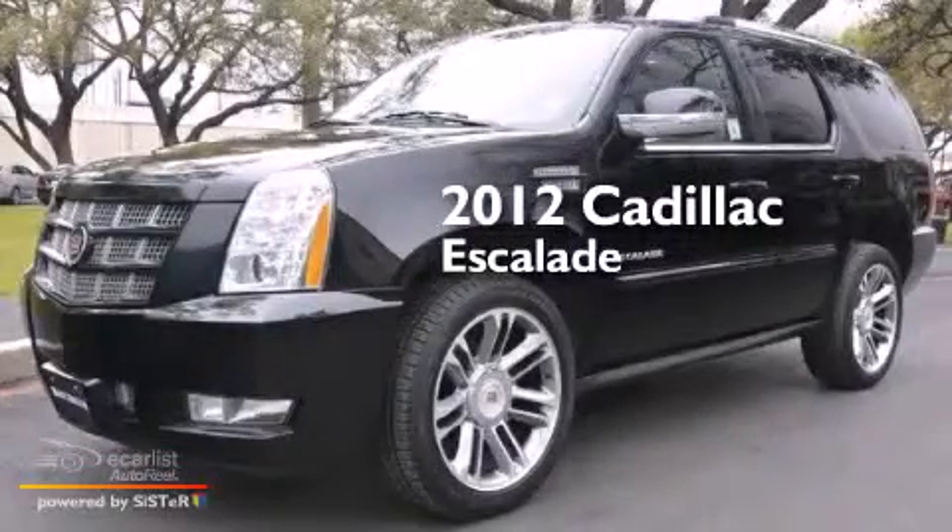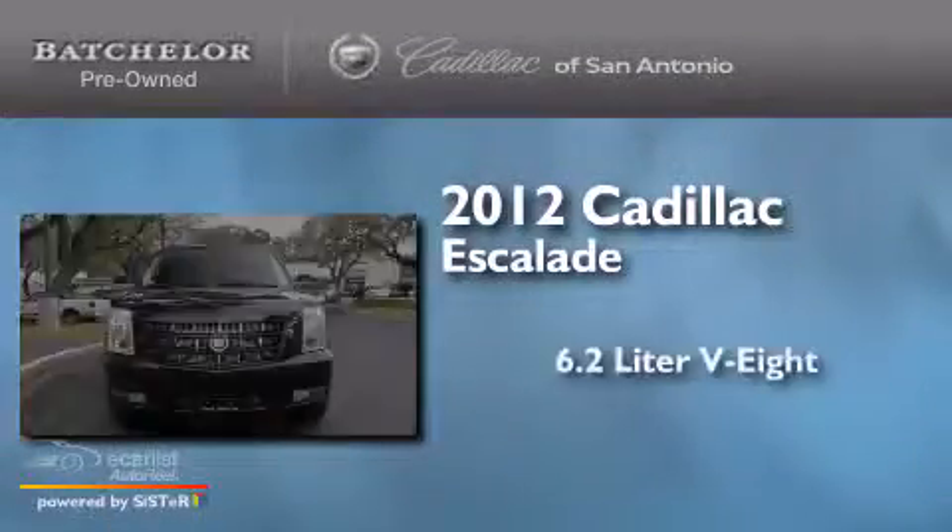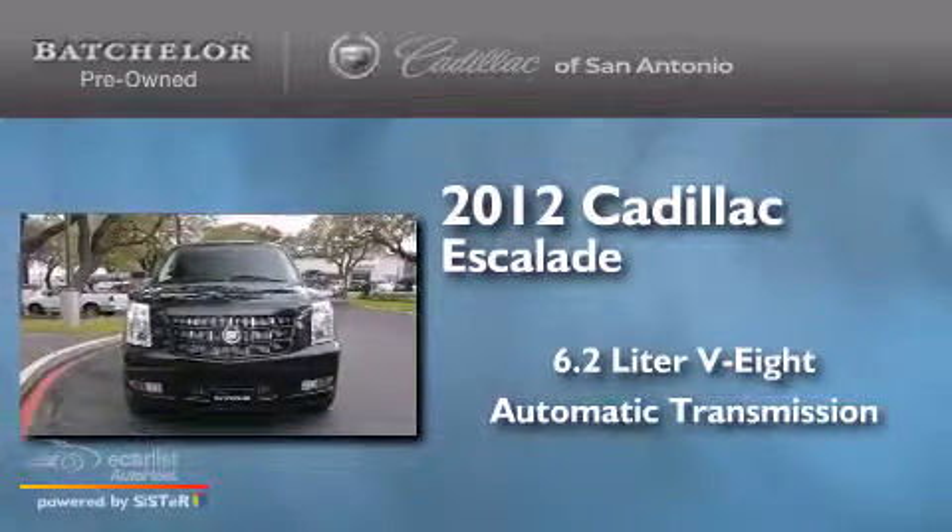This is a 2012 Cadillac Escalade. It has a 6.2-liter, eight-cylinder engine and an automatic transmission.